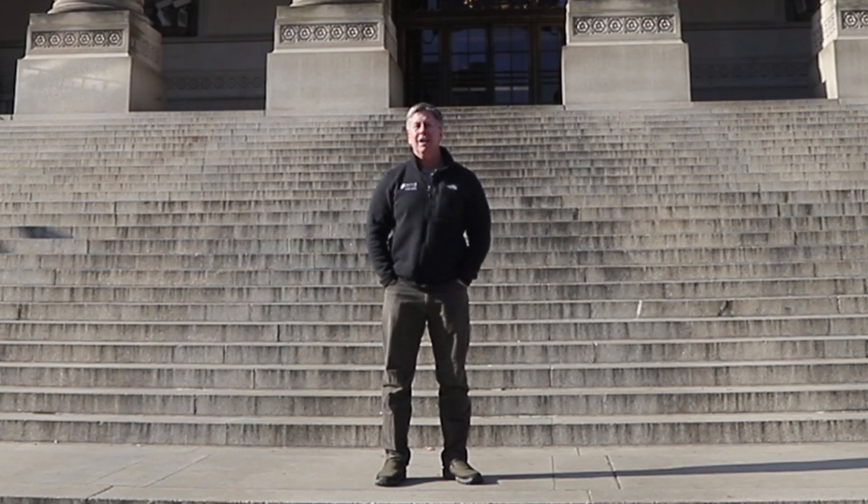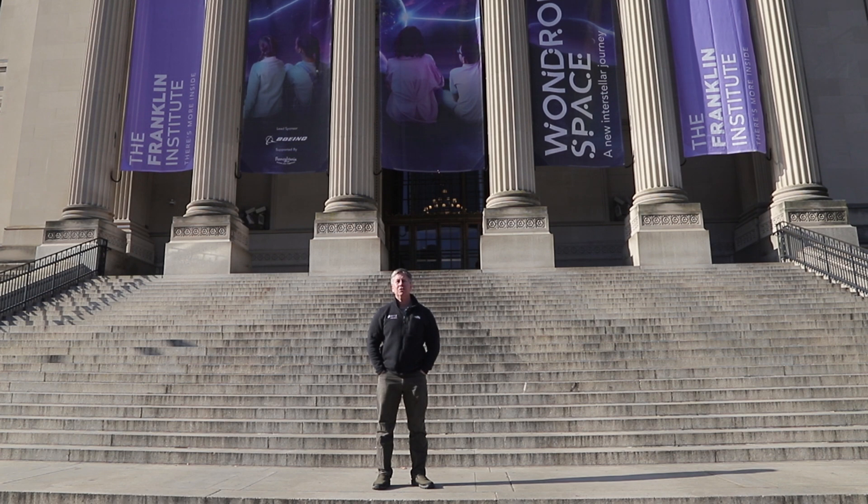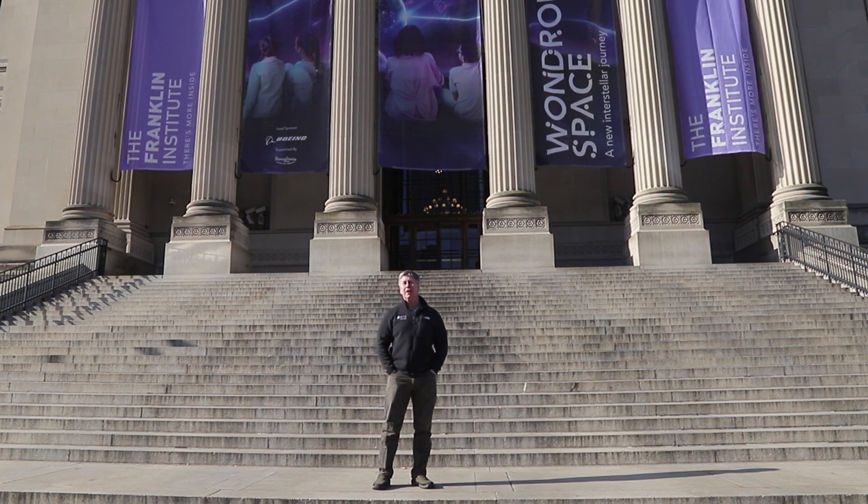Hello, I'm Eric Strong. I'm a physician and educator from Stanford University, and I'm here in Philadelphia, Pennsylvania, in front of the Franklin Institute, one of America's oldest science museums.